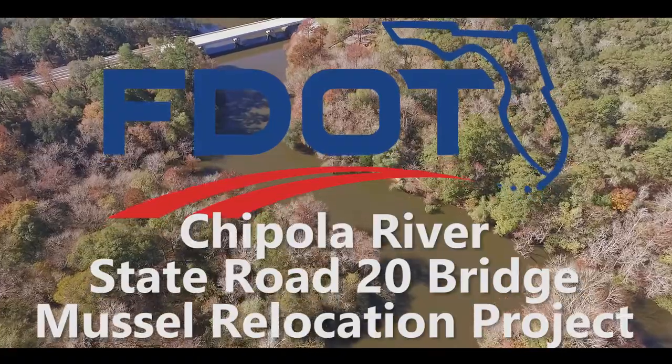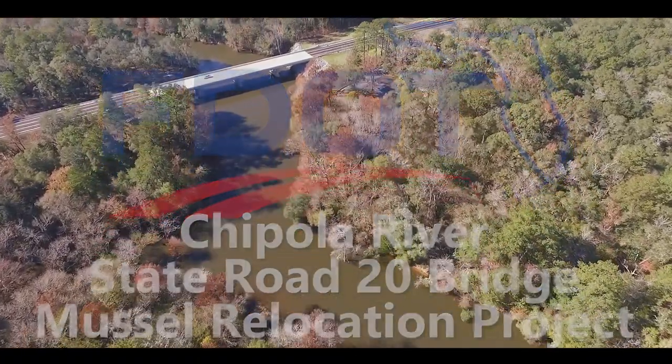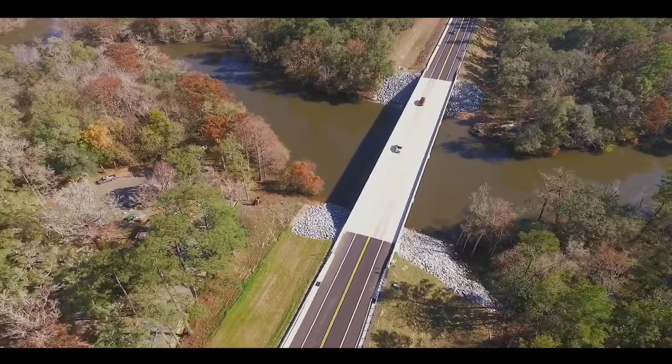The Florida Department of Transportation's FDOT mission is to provide a safe transportation system that ensures the mobility of people and goods, enhances economic prosperity, and preserves the quality of our environment and communities.